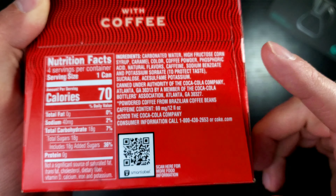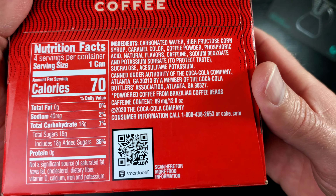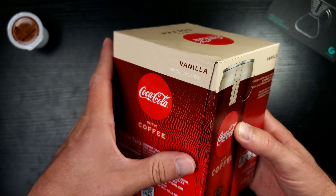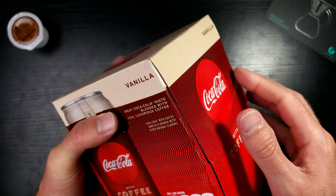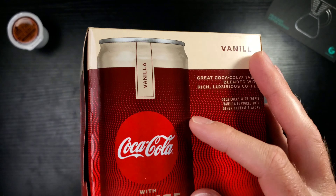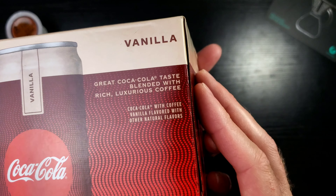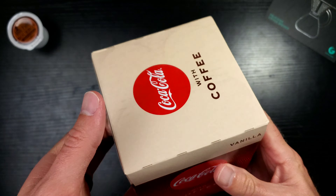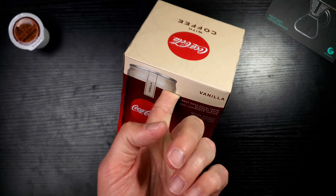The caffeine level is roughly equivalent to two cans of regular Coke, so if you drank two cans of Coke you'd be getting that amount of caffeine. Let's crack this bad boy open and take a look at these cans. There is a puncture here — that's very strange.